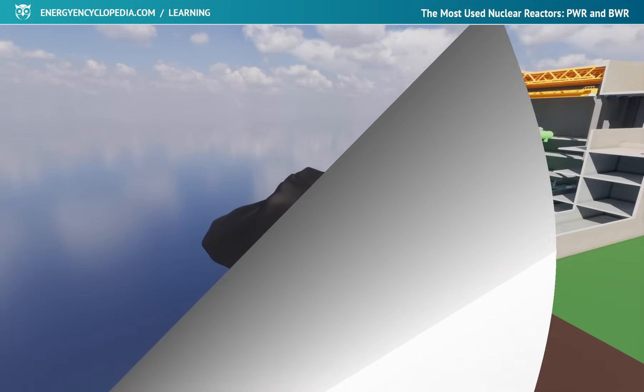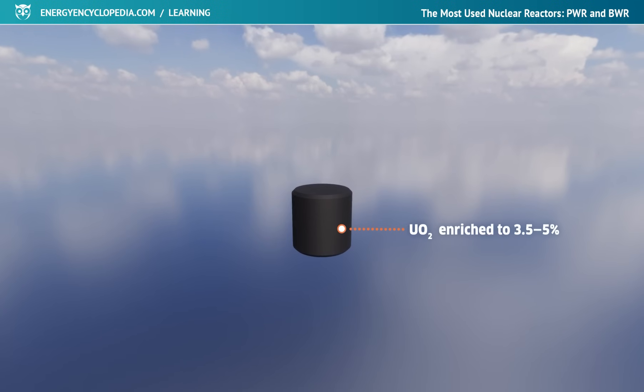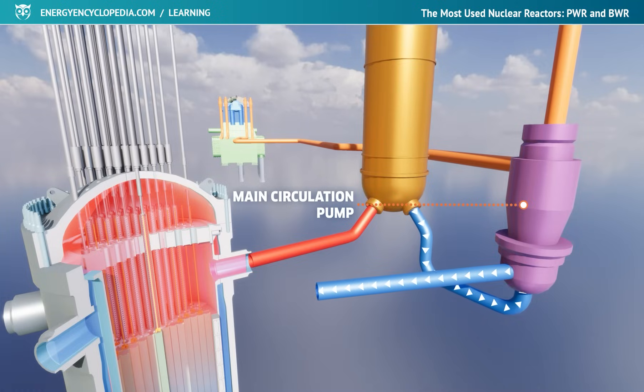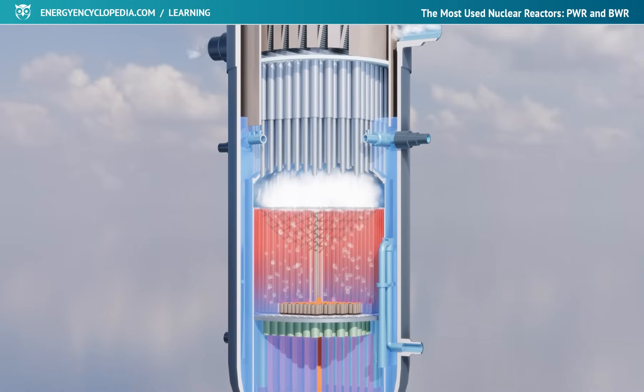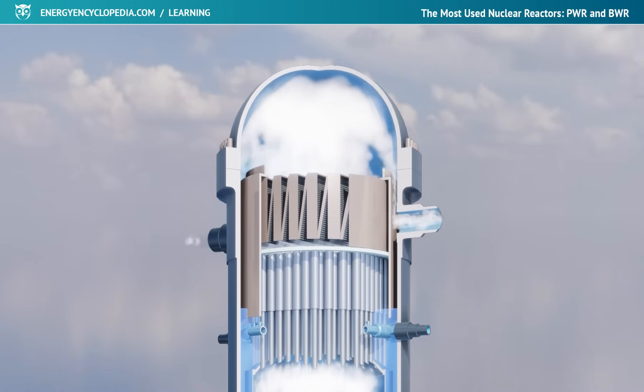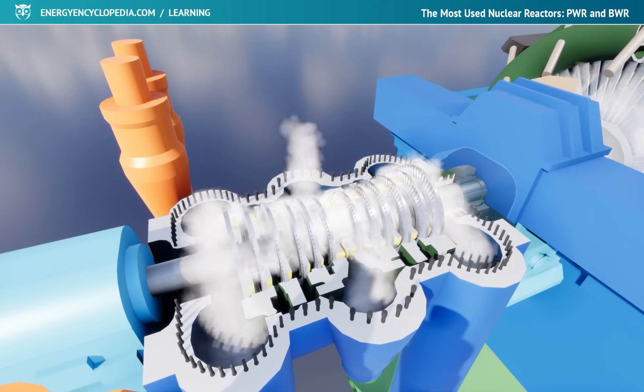Their names already sufficiently describe the main differences between them. A pressurized water reactor uses water under high pressure, circulating only within the primary circuit to remove heat from the core, whereas in a boiling reactor, heated water is boiled at a lower pressure and the resulting steam is brought directly into the turbine.